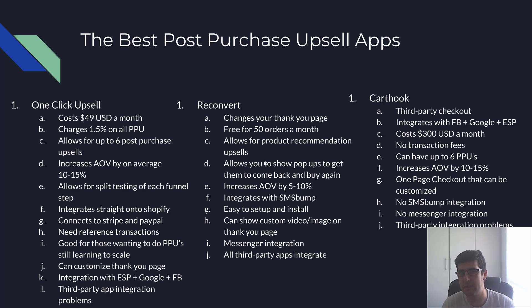Reconvert increases average order value — realistically about 7 to 12%. It integrates with SMS Bump and is easy to set up. You can add a custom video or image on your thank-you page for upselling, and you can tell customers what to expect with shipping times. Thank-you pages have a 100% conversion rate since everyone who purchases lands there, so use that to inform customers and reduce customer service issues and chargebacks.